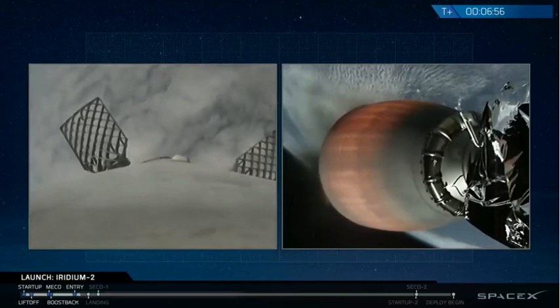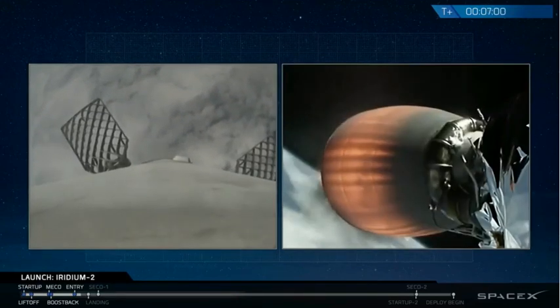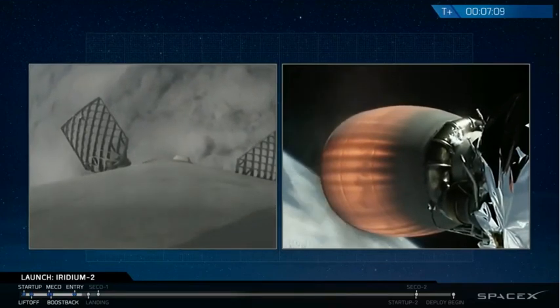AOS on the drone ship means acquisition of signal. The drone ship is now receiving telemetry from the Falcon 9 first stage. As a reminder, weather conditions are borderline out at the drone ship. We'll hopefully see a landing coming up here shortly.